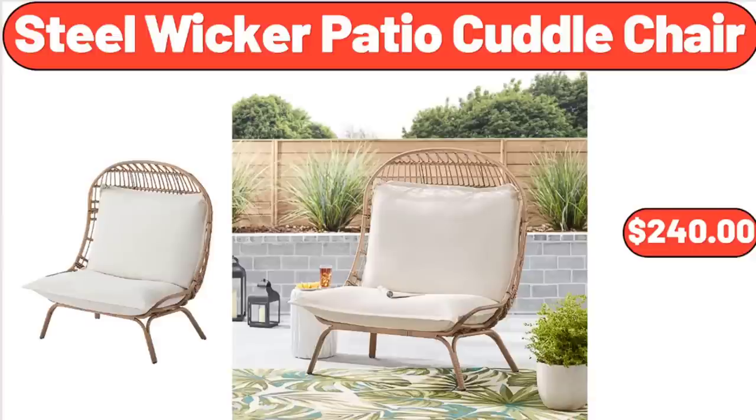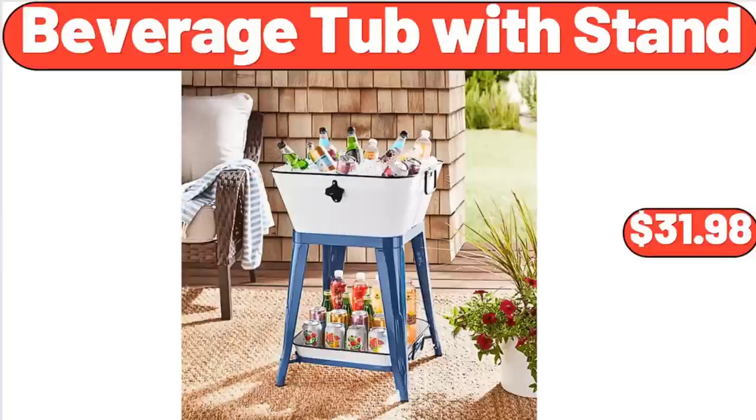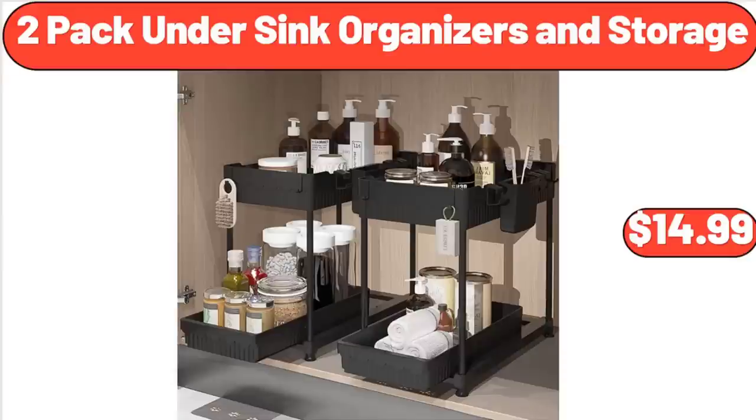Steel Wicker Patio Cuttle Chair, $240.00. Beverage Tub with Stand, $31.98. 2-Pack Under Sink Organizers and Storage, $14.99.